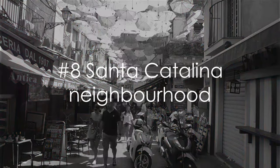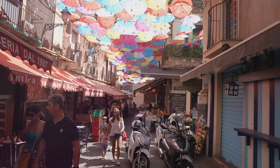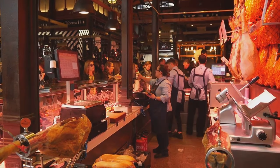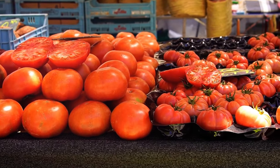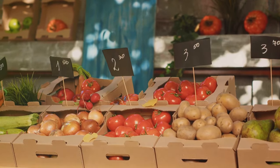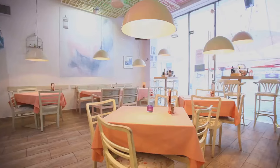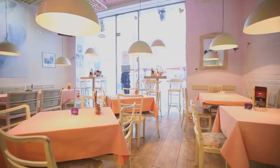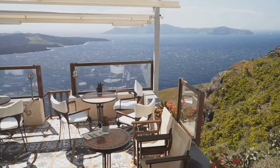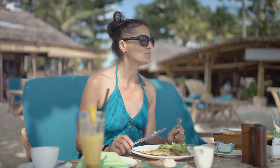Coming in at number 8, we have the Santa Catalina neighborhood — the place where diets go to die. It's a vibrant, bustling district filled to the brim with the irresistible aromas of freshly baked pastries, tantalizing tapas, and sizzling seafood. The lively food markets are a feast for the senses, where vendors sell everything from sun-ripened tomatoes to locally caught octopus. The neighborhood's restaurants are equally diverse, offering a culinary tour that spans the globe — sushi for lunch, Italian for dinner, and Spanish churros to finish.